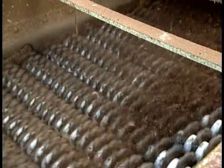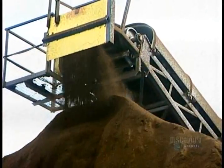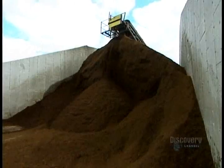Back to the compost now. Once the curing phase is over, the compost goes through a screening process which removes any lumps or foreign objects such as pebbles or partially decomposed wood chips. The finished compost comes out silky smooth.